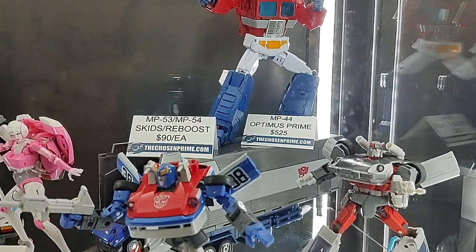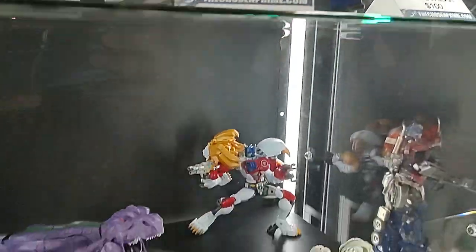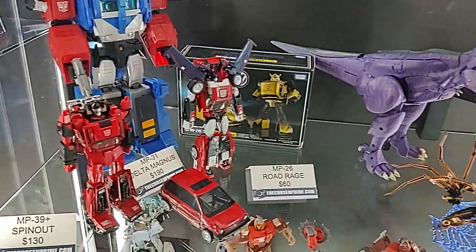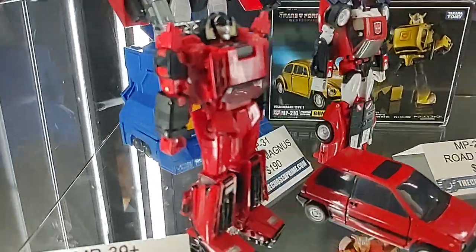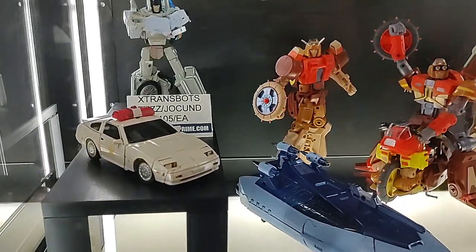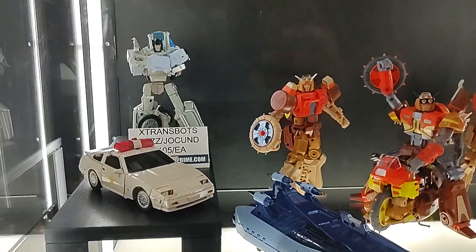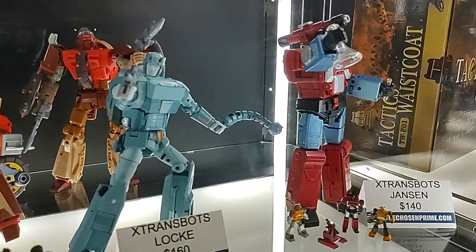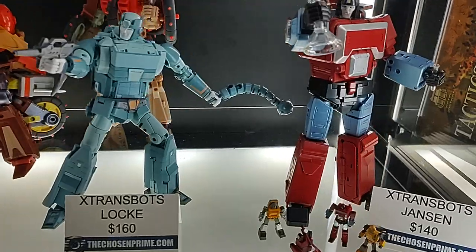There's Optimus MP44 — oh my god, $525. Let's move past that. Here's the Beast Wars too. I never picked up the Spin-Out; it looks really nice in person, I'm gonna want to get that. And then X-Trans bots and KFC down here — you've got their Protectobots, their Chunkions, and then the latest: Locke and Jansen. You know my feelings on those — I like the mini-bots, but let's move on.